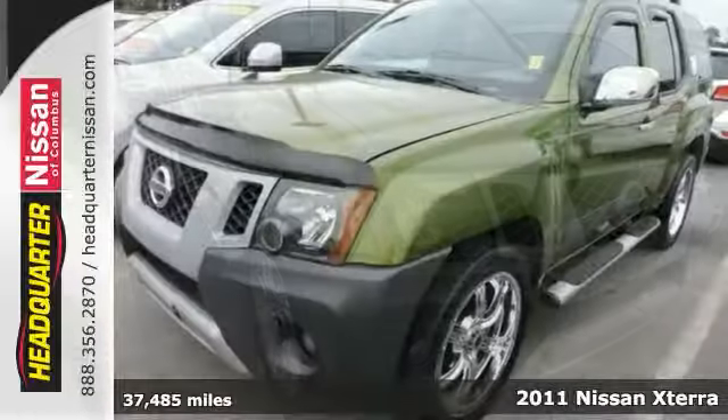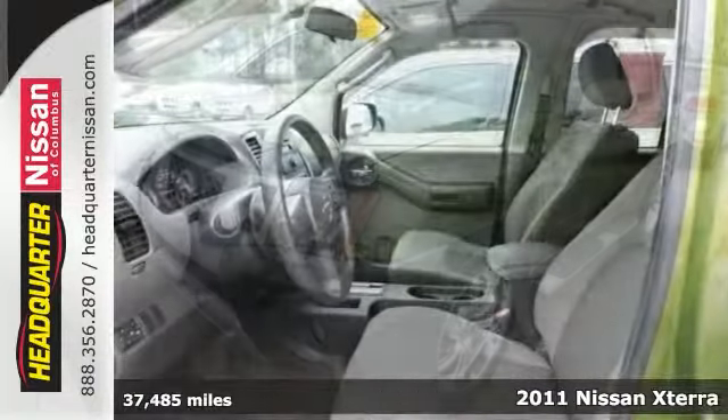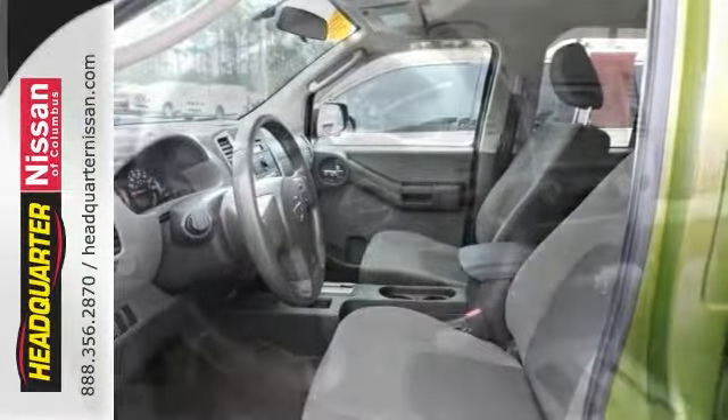This one-owner 2011 Nissan Xterra S is a one-owner vehicle and has been through an extensive 27-point inspection, so it's ready for the road.